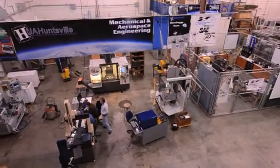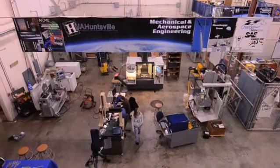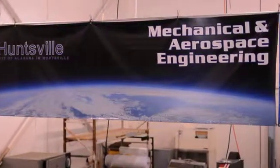We have approximately a thousand students, undergraduate and graduate, in mechanical and aerospace engineering. We use the Fortis machine in several classes. The heaviest use probably is in the senior design classes.